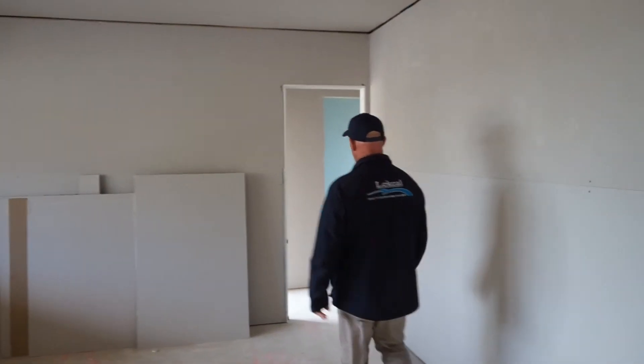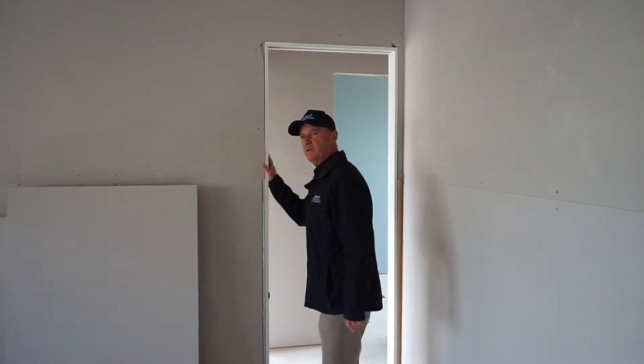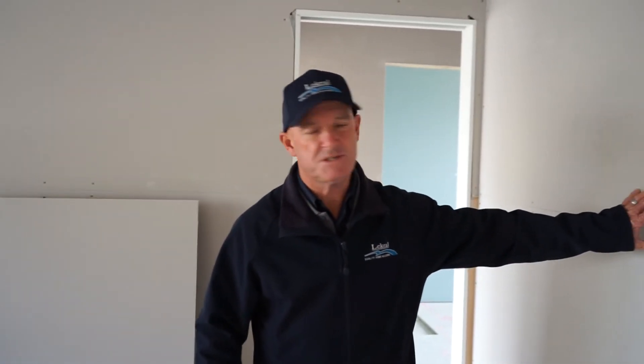As we wander over here, you'll notice that all the cavity sliders have been fitted and finished off, so they're ready to go now, and the plaster in the next week will be stopped off. So next week when I take you through this journey of this house, what we'll see happen is we'll see all this plaster being stocked up, then the cabinetry, then the fix-out being done. Look forward to showing you that in the coming weeks.